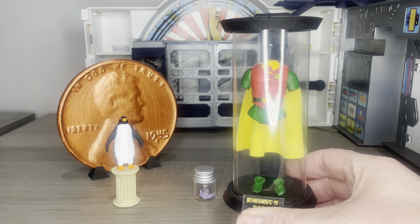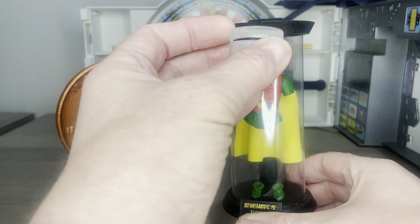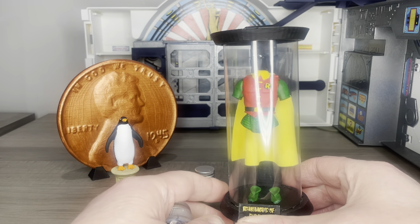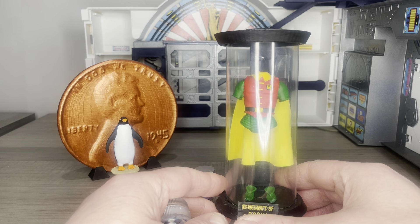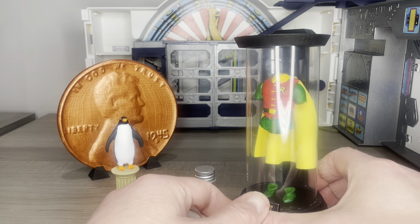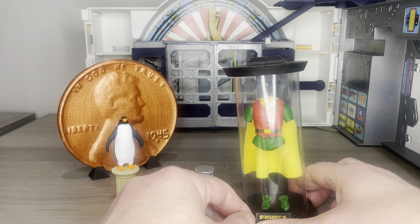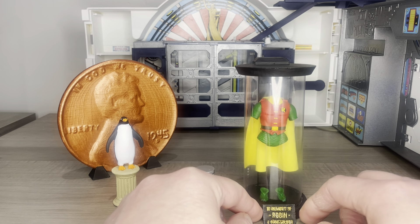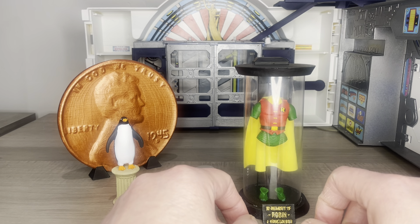One thing I thought would be really cool is if you could take a very small light and have it sit into the top. This is probably the smallest light I could find, and unfortunately it's just a bit too big for this particular version. But if any of you know a great lighting option for something like this, I think it would be awesome to have a very small light come in from the top. Sorry for the glare. It's a really cool memorial — and this is a memory of Robin, a good soldier.